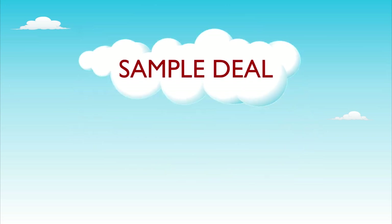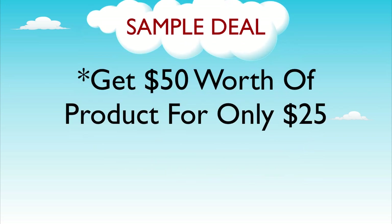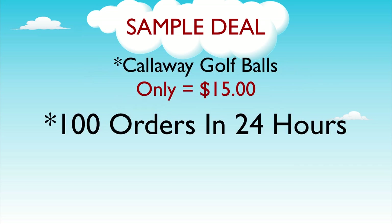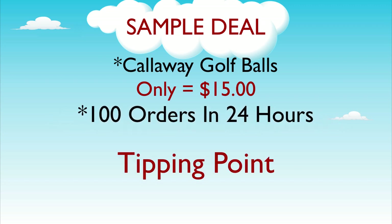In short, a merchant can offer a promotion such as $50 of merchandise for only $25, or they can offer a product at a significant discount like $15 for an item that normally costs $24.99. However, before anyone can get this amazing deal, at least 100 people have to place an order within a 24-hour time frame. This is known as the tipping point.